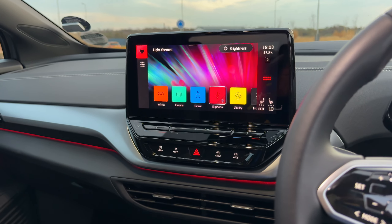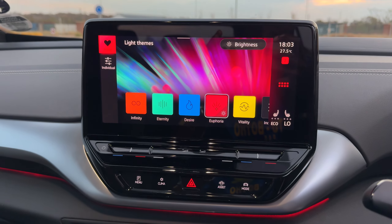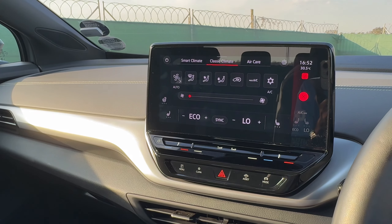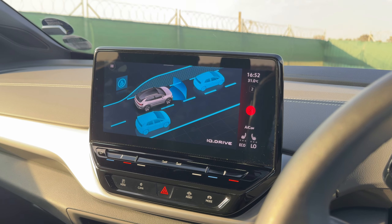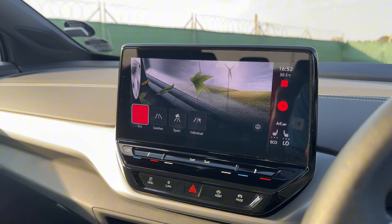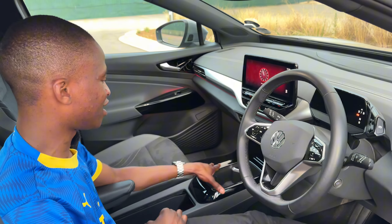It's a touch screen where you have to kind of interact that way, and your climate control buttons are also very touch sensitive. Your driving modes are in there too — it's quite a lot to take in. Right now it's not responding because the car is currently off, but once on it will show your different modes. There's quite a lot of storage on here as well.